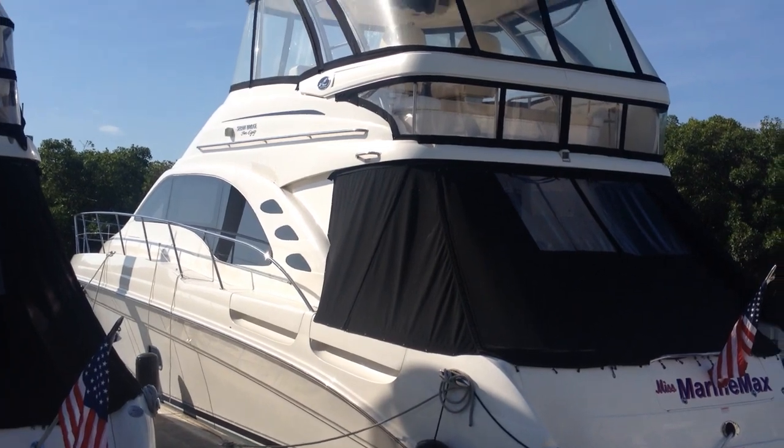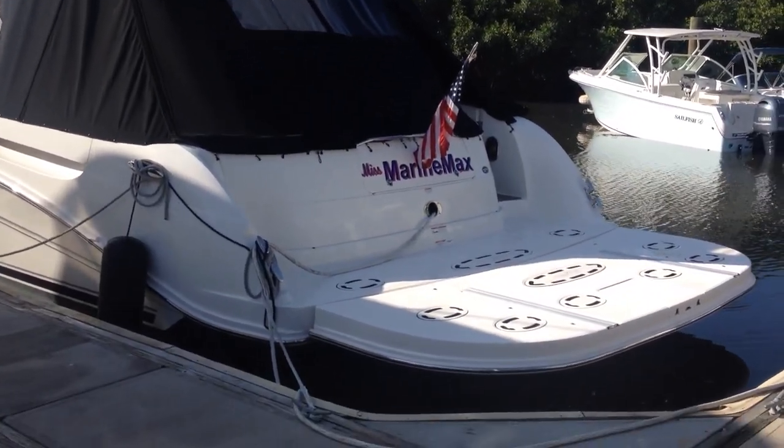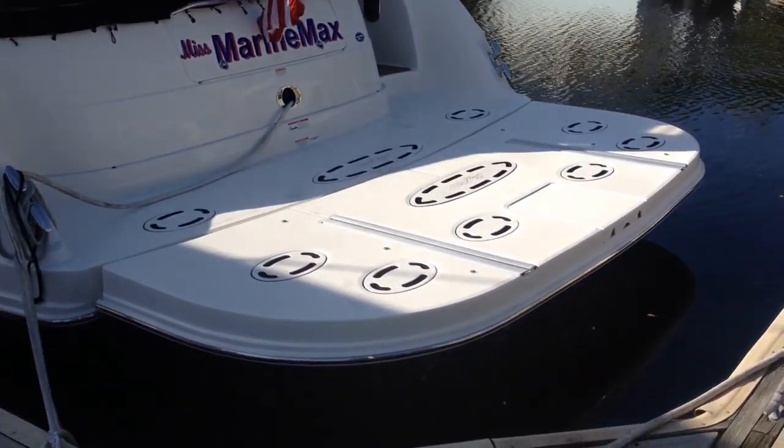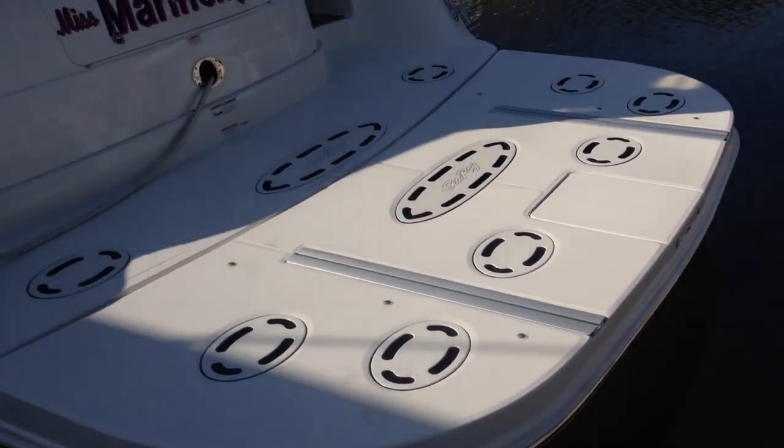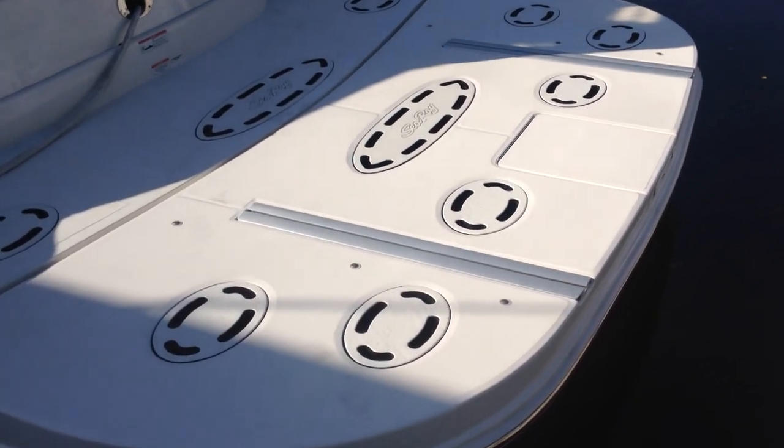Welcome aboard the Searay 58 Sedan Bridge, offered by MarineMax of Clearwater. As we walk on board the boat, the first thing you'll notice is this nice large hydraulic swim platform, large enough for a tender or a personal watercraft.